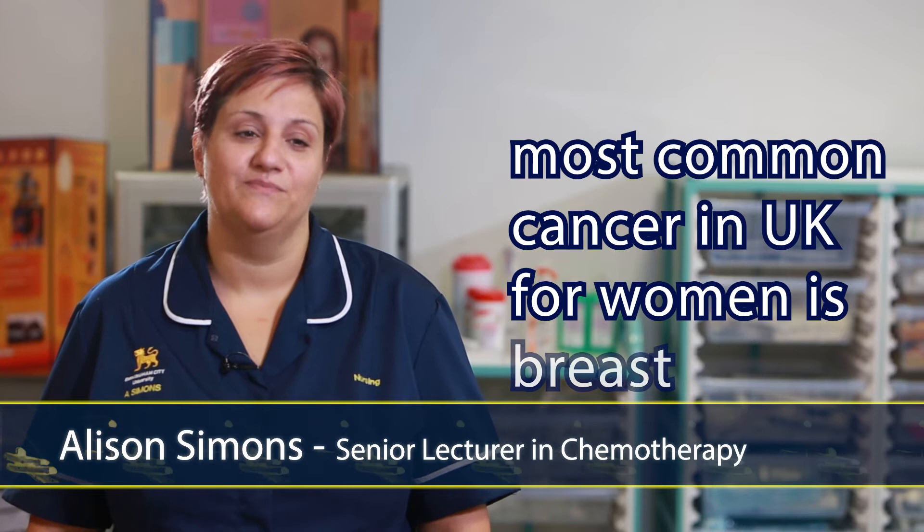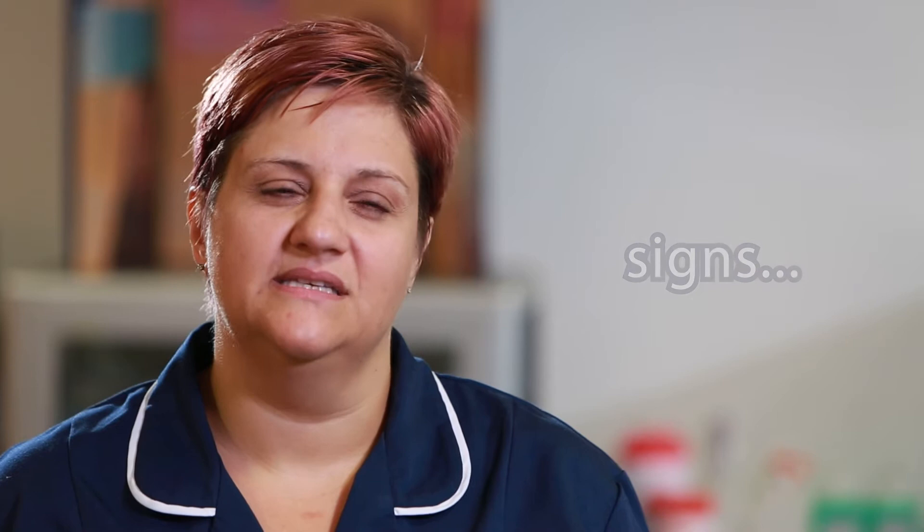The most common cancer for women in the UK is breast cancer, although men can get breast cancer as well. The first sign of breast cancer usually is a lump or swelling within the breast tissue. From your mid-twenties onwards you really should be getting to know what your breasts are like and what's normal for you, so that you can pick up any abnormalities within your breast tissue early.